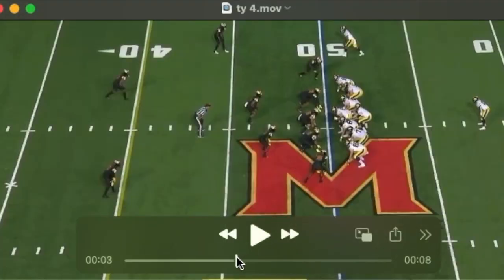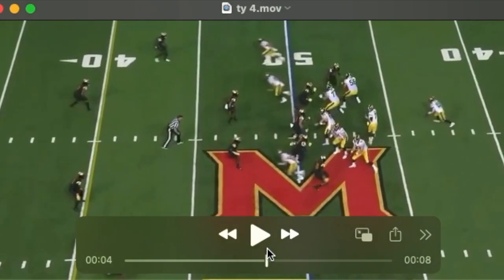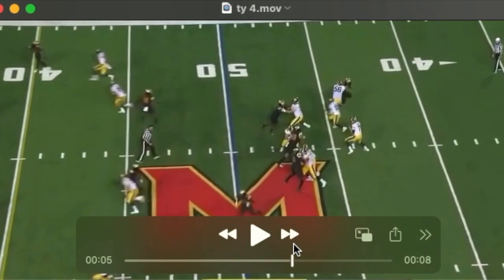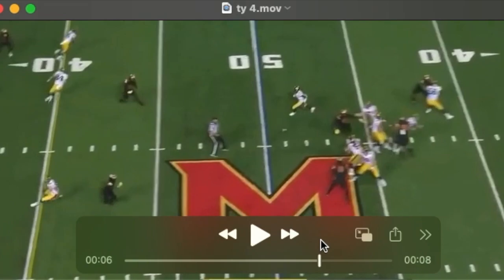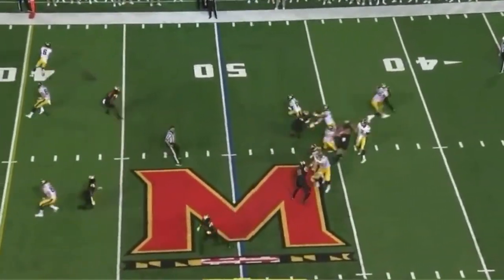The nose tackle does a nice job with his jab step, and Tyler's going to overset, get beat inside, and the quarterback takes a hit.